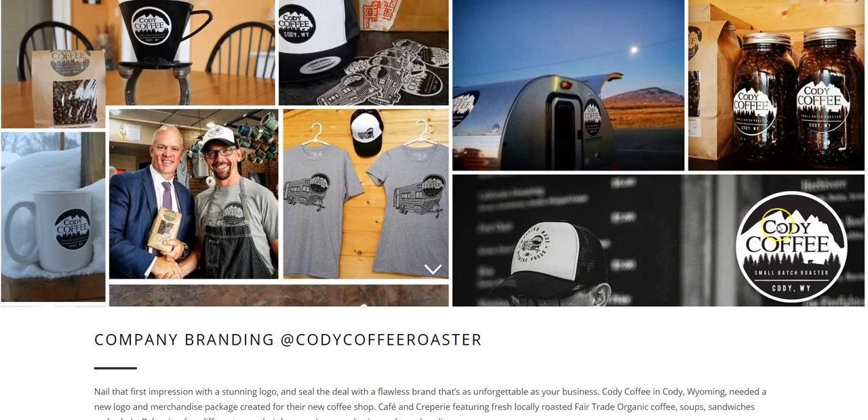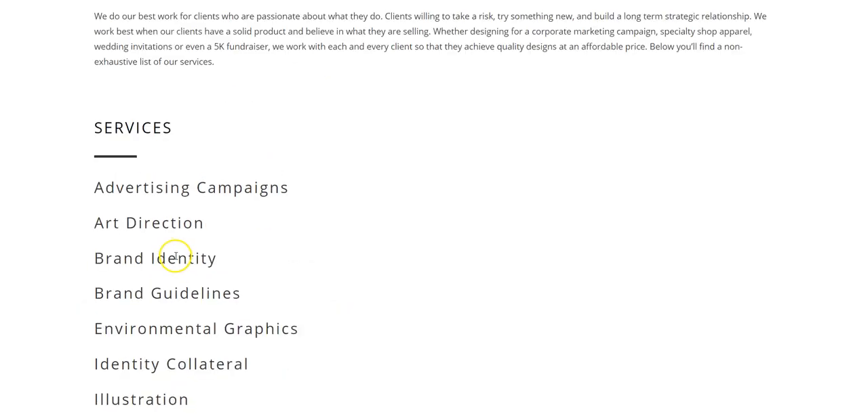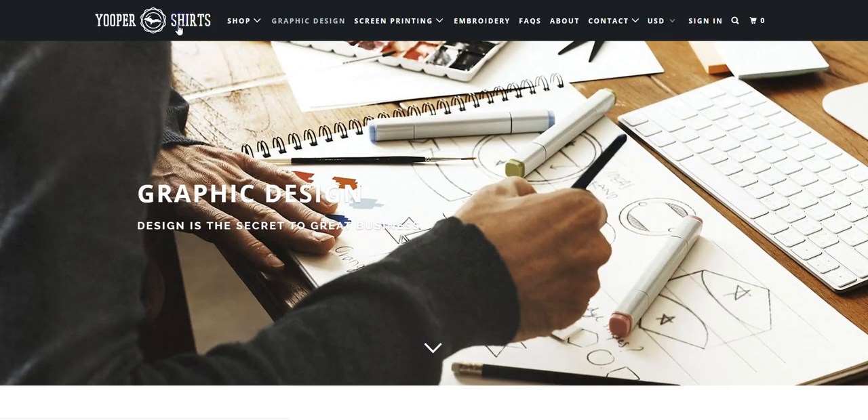Here's a logo that they created for Cody Coffee. They created the vinyl stickers for the side of their mobile coffee unit. They're selling mugs. We can also see the actual work that they did — we can see their branding, their logo, their homepage.